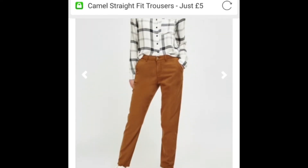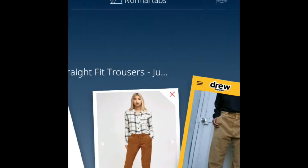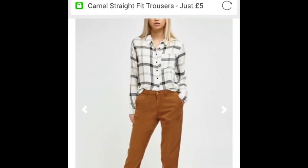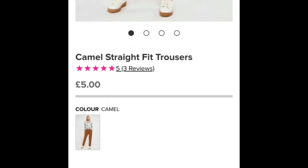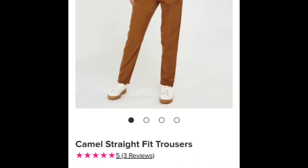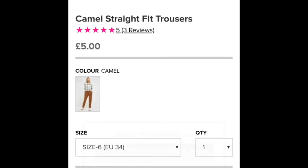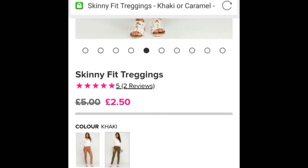Oh my god, just look at these! They look exactly like this — it's amazing! But it's not on discount, it costs £5. I still really like them though, they look really really nice. I'm gonna add it to the basket. I've added it.